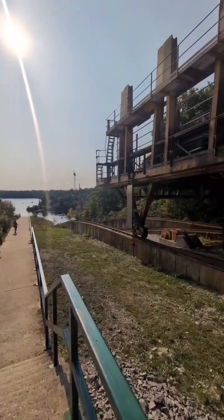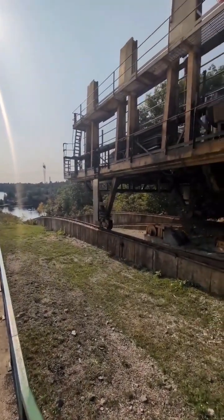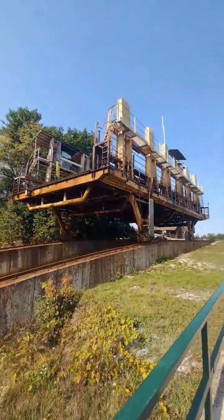I kind of thought that this rail car would sort of tip over as it went down the hill, but actually they have a really ingenious plan for this.